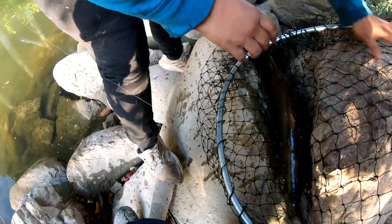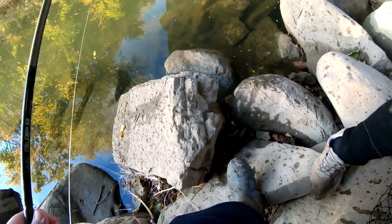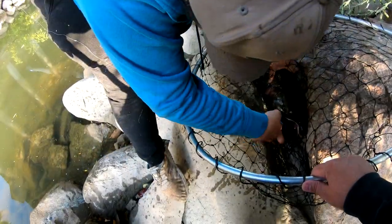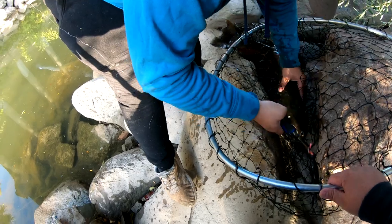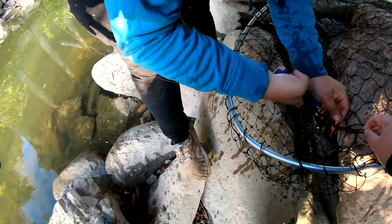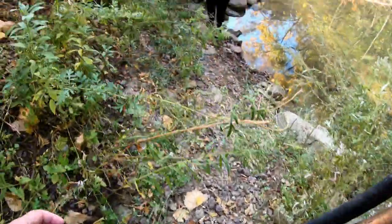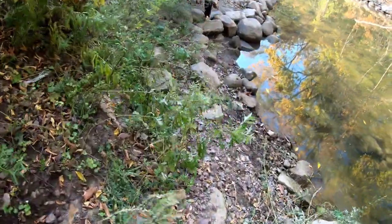Yeah, these fish are super strong. We have pliers — okay, pliers. Good hook set! Woo, what a fun day fishing.